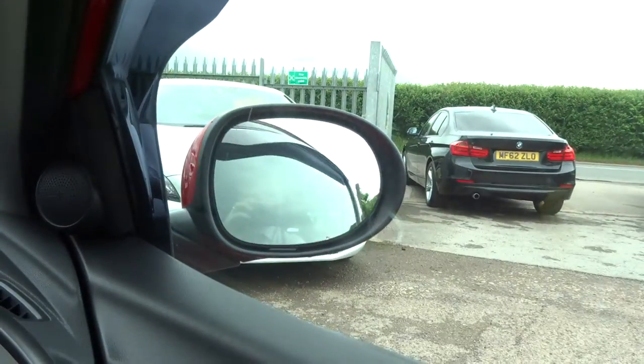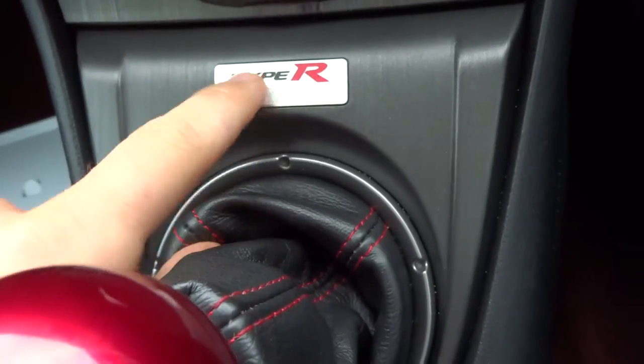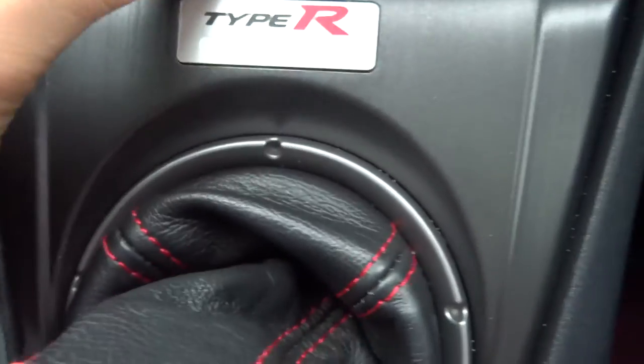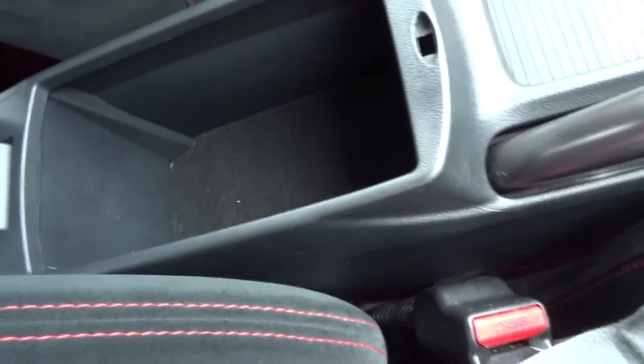Inside the car itself, you've got electric folding door mirrors and a six speed manual gearbox. The Type R logo on the gearknob is probably my favourite part — that's absolutely stunning. There's also a centre armrest with a bit of storage in there.